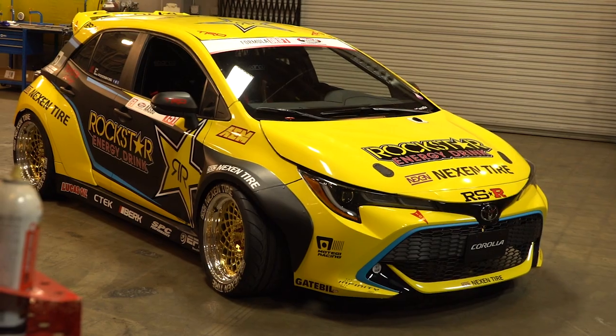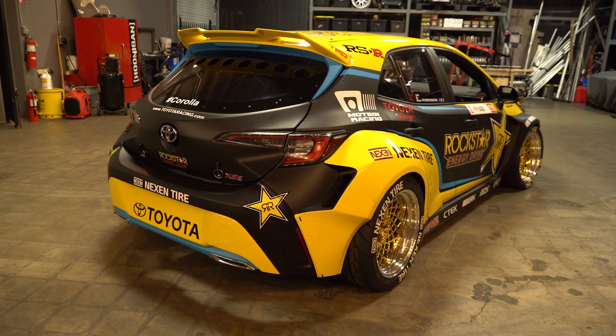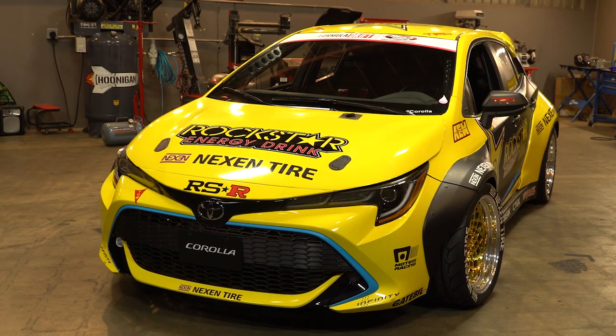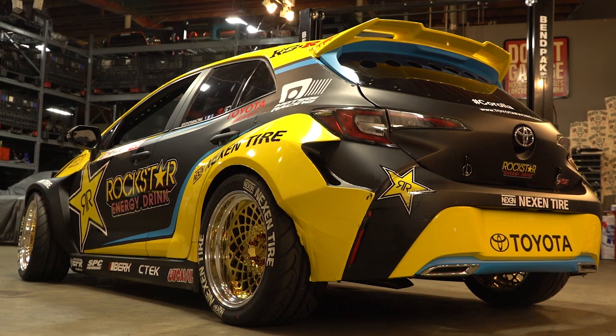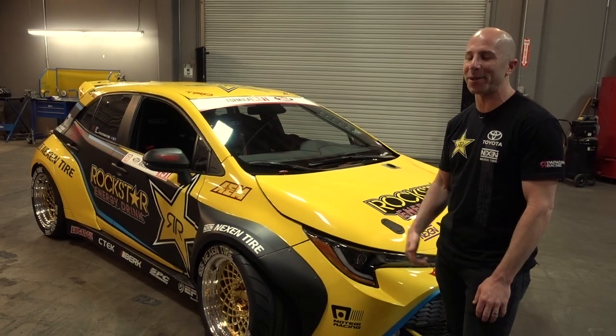What are we standing next to right now? This is a 2019 Toyota Corolla hatchback — that's what it started life as. Toyota had a couple of these pre-production cars and they gave one to our team to build into a drift car. Normally it's front wheel drive, but our specialty is rear wheel drive conversions.